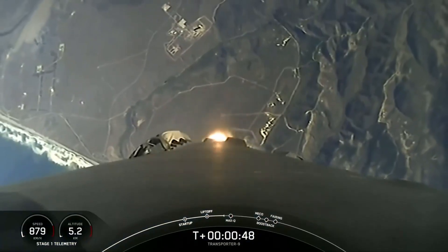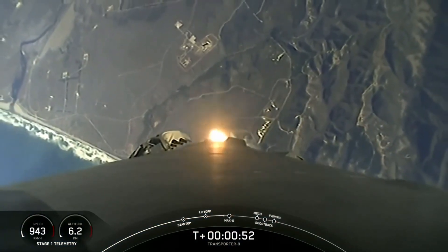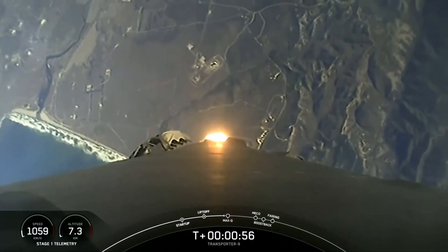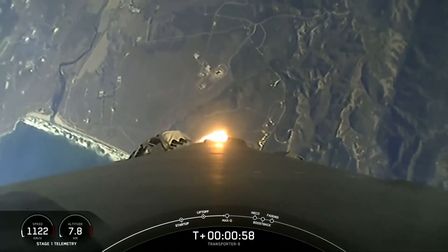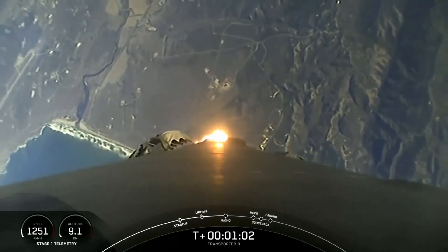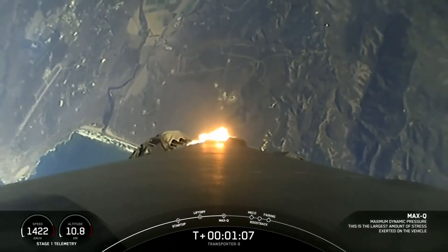We've got some awesome views there. Falcon 9 is throttling down in preparation for MAX-Q. That's the point of maximum aerodynamic stresses on the vehicle during ascent. Vehicle supersonic, and that should be coming up here in a few seconds.